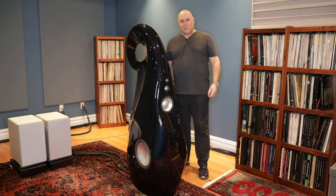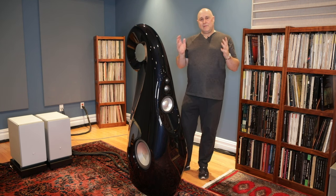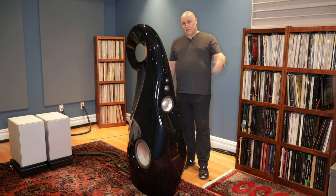Hello everyone, Bill Parrish here from GTT Audio, and welcome to the channel today. Today I thought I would take you through what's coming at Expona 2024, which is only in a few weeks.